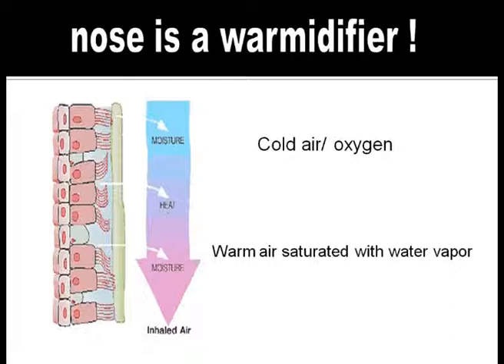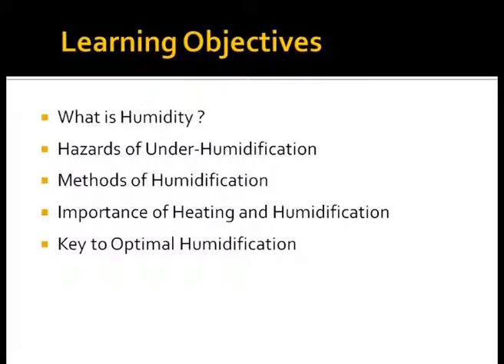administration of cold and dry gases causes injury to the delicate respiratory mucosa. The learning objectives of this presentation are to study the concept of humidity, how underhumidification affects the immature lung, what are the available methods for humidification, importance of heating and humidification, and key practical points for optimal humidification for better clinical care.